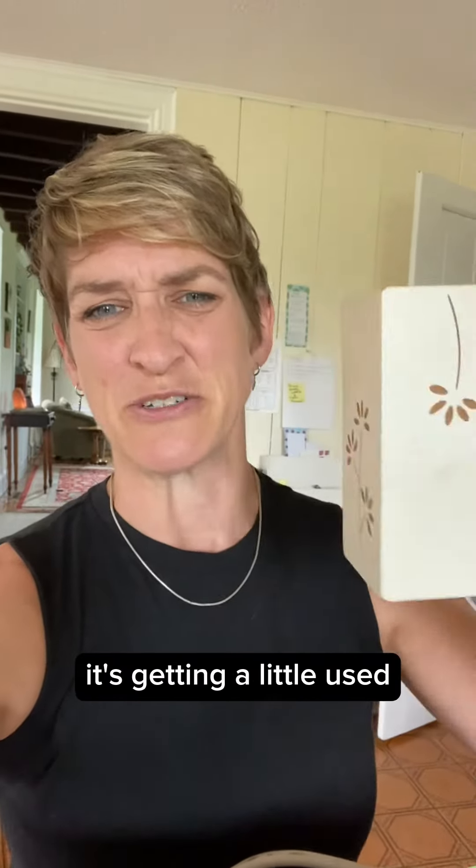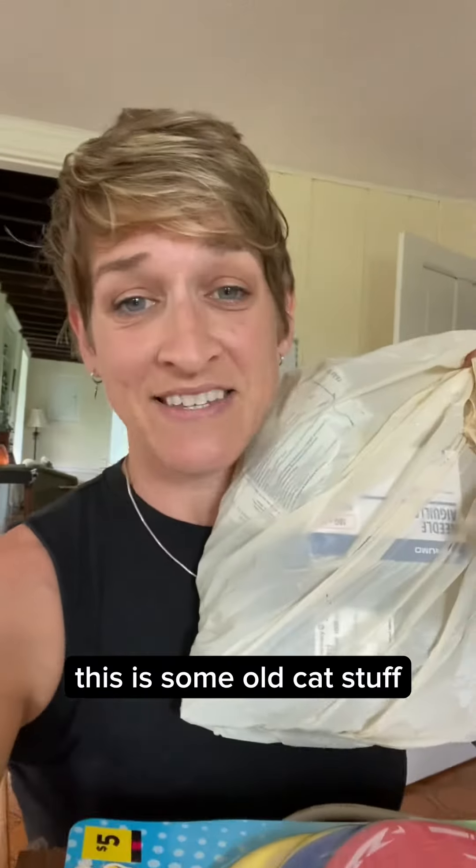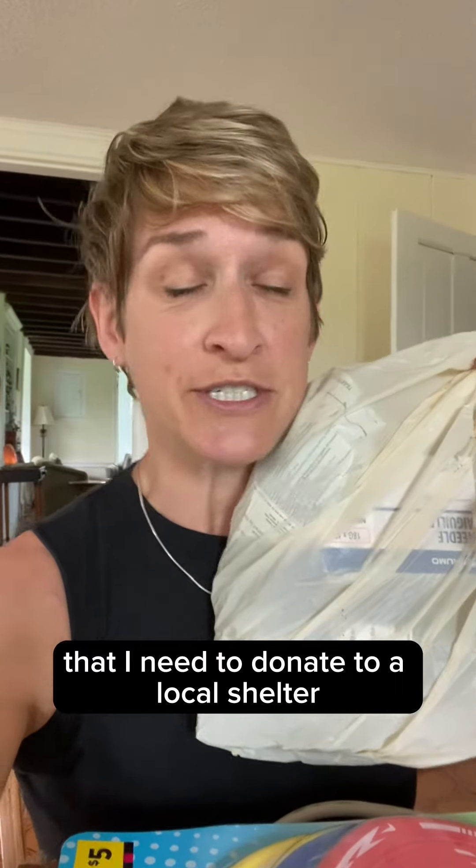Let's go through this pile together and see what I would do. This I'm going to donate — I've had it for years, it's getting a little used and I'm not using it anymore. Donate. This is some old cat stuff that I need to donate to a local shelter. I'm going to do that tomorrow because I'm going to be driving by one.